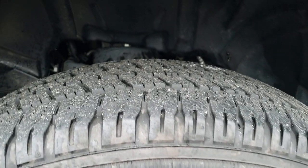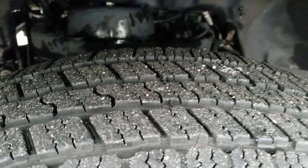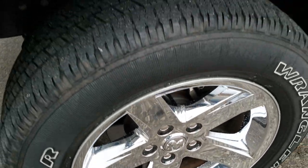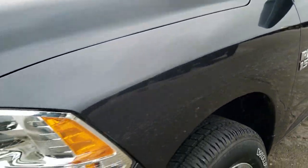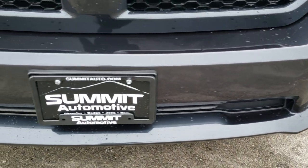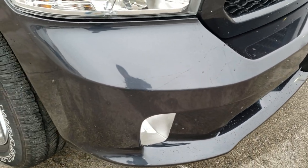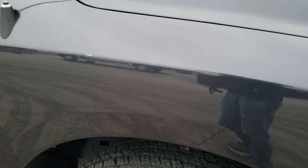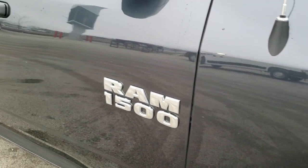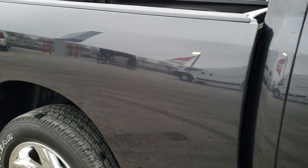It comes with Goodyear Wrangler SRA 275/60 R20 tires with about 60 to 80 percent of the tread left. It has the 20 inch factory alloy rims with chrome covers. No dents or dings on that front fender. Headlight lenses are nice and clear. The Express package gives you the painted front bumper — no dents, dings, scuffs, or scrapes — and you do get factory fog lights. Passenger side fender has no dents or dings, and as you go down this side of the truck you can see just how clean that body is and how reflective and mirror-like that paint is.